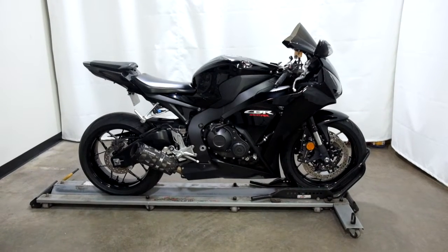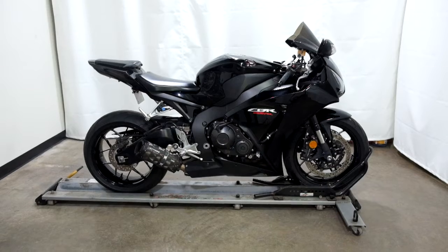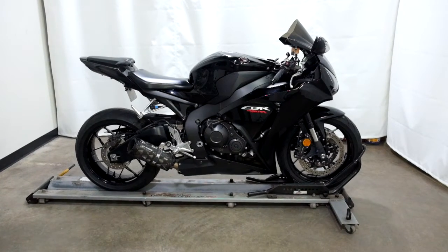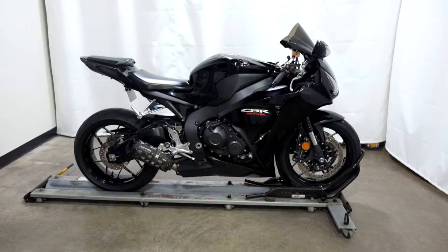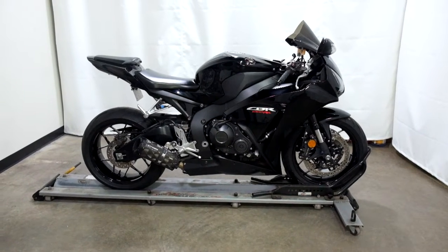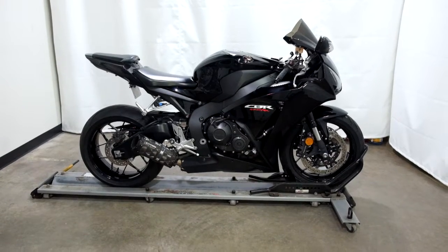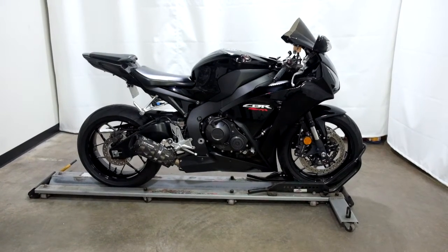Welcome to SimplyRideUSA.com. Today we have an outlet 2013 Honda CBR1000RR. This leader bike has 23,700 miles on it roughly and will be sold as is. So let's take our walk around it, we'll show it to you, then we'll fire it up for you.